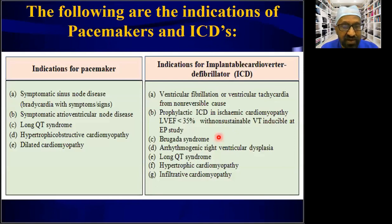Coming to indications for pacemakers and implantable cardioverter defibrillators: for pacemakers, the key indications are symptomatic sinus node disease with bradycardia and symptoms, and symptomatic AV node disease with AV conduction block. Other indications include long QT syndrome, hypertrophic obstructive cardiomyopathy, and dilated cardiomyopathy. Indications for implantable cardioverter defibrillator include ventricular fibrillation or ventricular tachycardia from a non-reversible cause, and prophylactic use in patients with poor LV function with LV ejection fraction less than 30% with non-sustainable ventricular tachycardia.